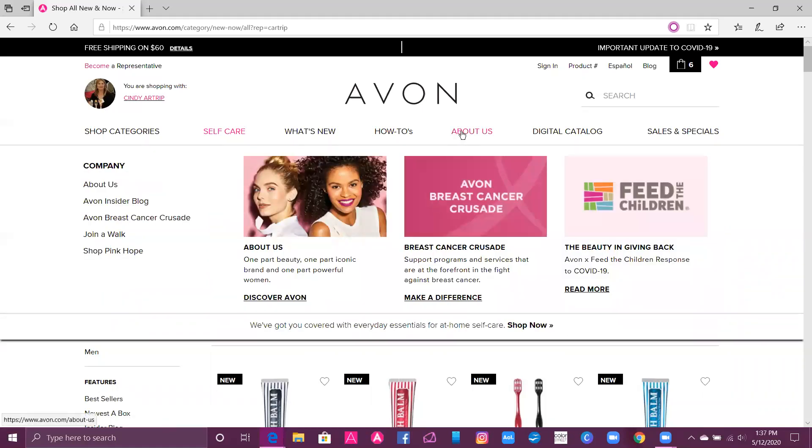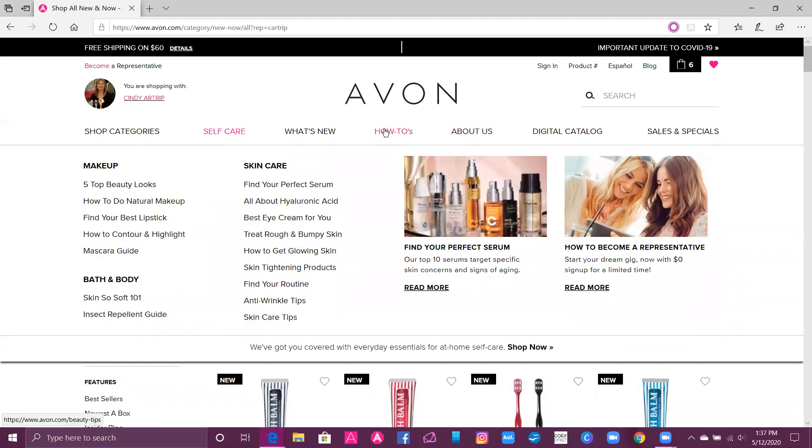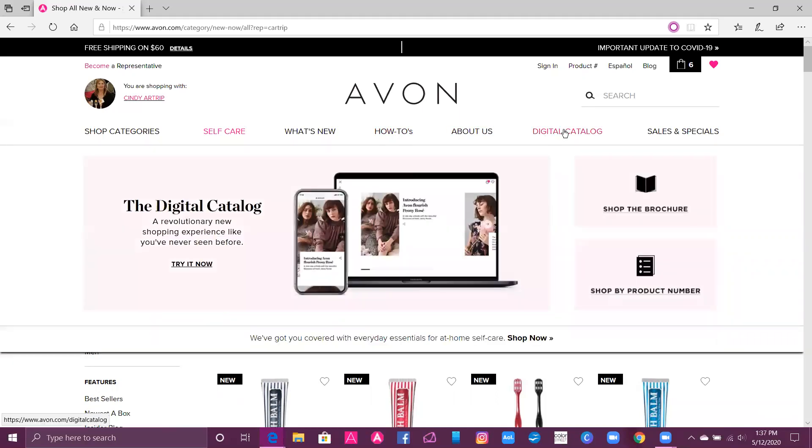If you want to know more about Avon, there's an About Us page. You can also go to How-Tos, where there's a mascara guide and anti-wrinkle tips — that's another great section. And then again, here's our digital catalog.